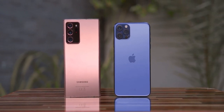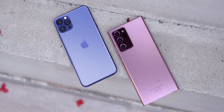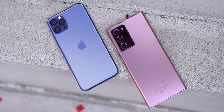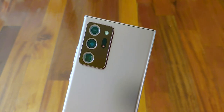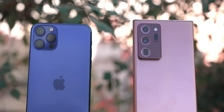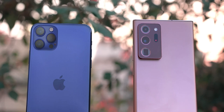Hey guys, welcome back. Today we are putting Samsung's Note 20 Ultra and Apple's iPhone 12 Pro Max in a showdown against each other to find out which device is actually worth your thousand dollars. Just to note that these are the biggest and best phones that both Samsung and Apple have to offer right now, and although the iPhone 12 Pro Max is yet available only on pre-order, we have all the details we need for this comparison, so let's get started.